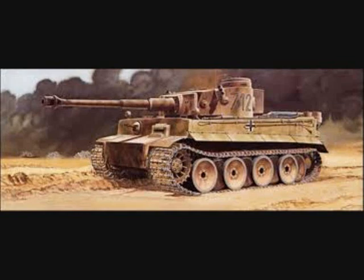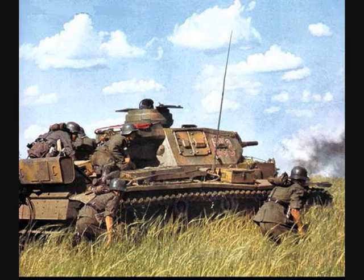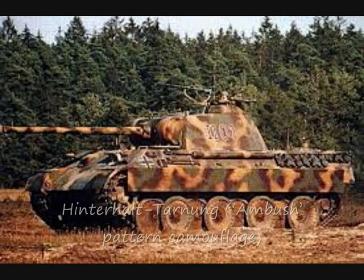On the eastern front, the majority of vehicles were still Dunkelgrau in 1943 when the German army issued new orders that the standard base color of all vehicles be made Dunkelgelb, literally dark yellow. The color was not so much yellow as a tan. Regardless of the shade, it was applied liberally throughout Wehrmacht Panzers and served as the basis for perhaps the most famous German camouflage pattern: the Hinterhalt Tarnung, or ambush pattern camouflage.